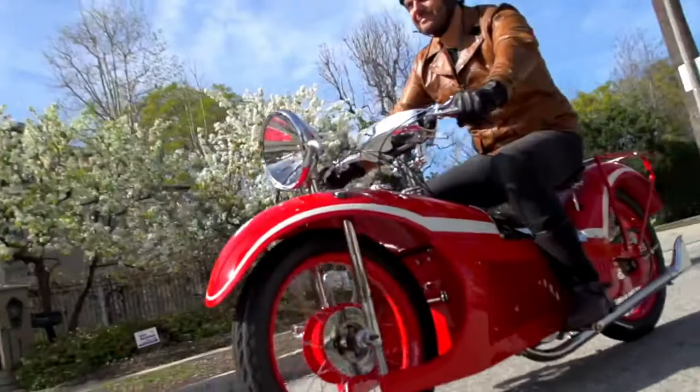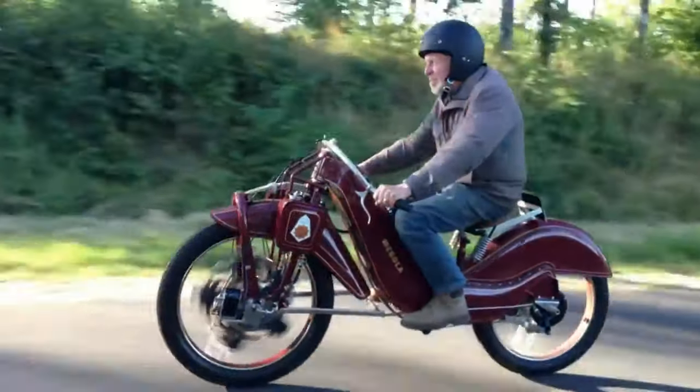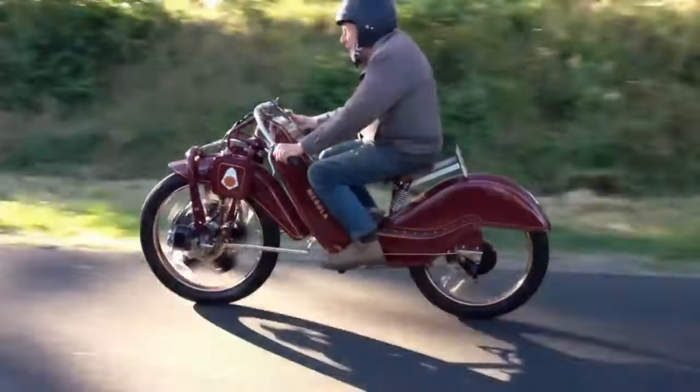That's that for today, folks. Join us later again for another group of the weirdest and most innovative motorcycles we have ever seen!